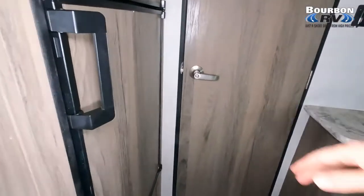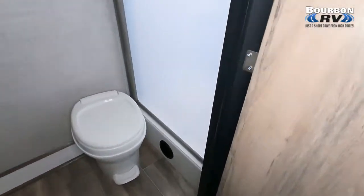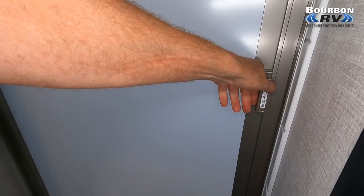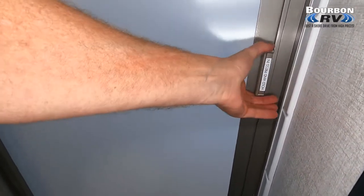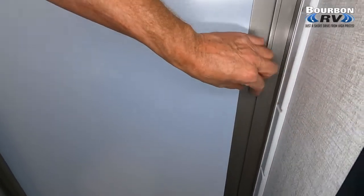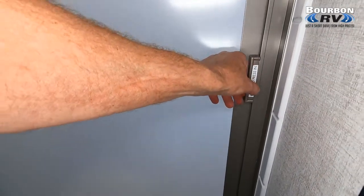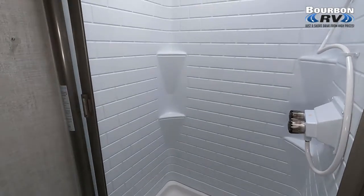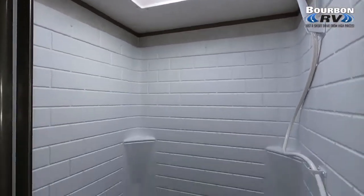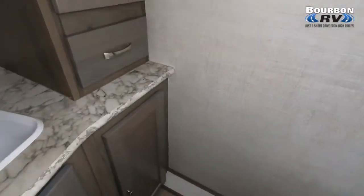As we spin around and take a look at the kitchen and head to the bathroom — nice shower here. The hitch weight is 440 pounds, dry weight is 4,281, cargo weight is 2,473. Your tank sizes: fresh is 54 gallons, gray and black are 33 gallons each. There's a skylight in the shower, which is really nice.